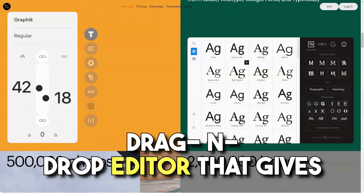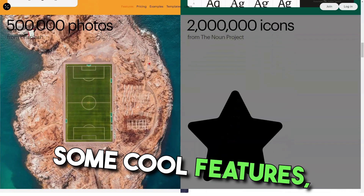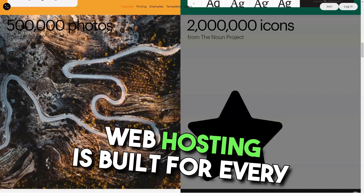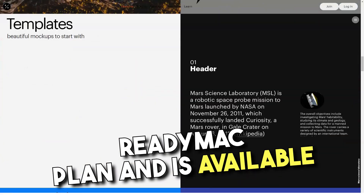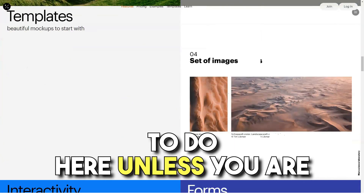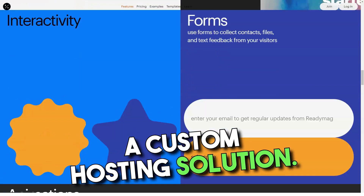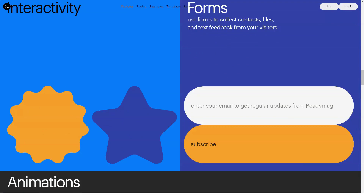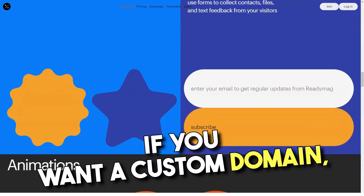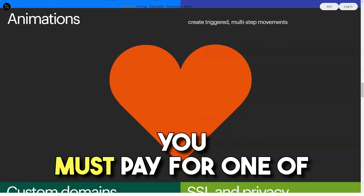ReadyMag's website builder has a drag-and-drop editor and offers several cool features such as the ability to animate elements. Web hosting is built into each ReadyMag plan and is provided by Amazon Cloud. There's nothing for you to do here unless you sign up for an enterprise plan, in which case you can choose a custom hosting solution. The free plan from ReadyMag will give you a subdomain to host your site. If you want a custom domain name free of the ReadyMag label, you'll have to pay for one of the premium plans.